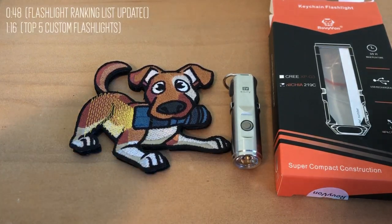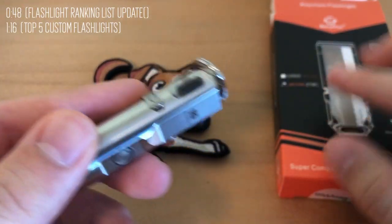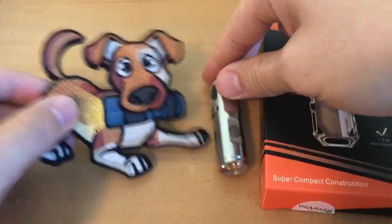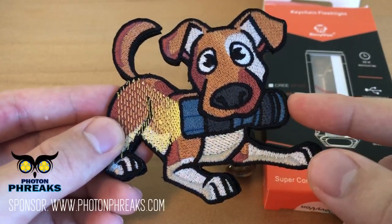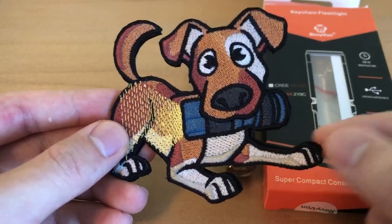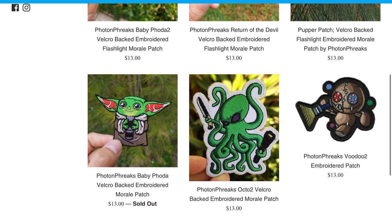The prizes are going to be a Rovyvon A2X flashlight in stainless steel, and this one has the Nichia 219C LED. This was one of my review samples, but it just doesn't get used, so I'm going to be passing it along. The second prize is going to be this Photon Freaks dog patch. This is the one that I actually designed the concept for, and Photon Freaks is a buddy of mine who donated the patch for the giveaway. He does a lot of cool stickers and patches for the flashlight community, so definitely check him out if you get the chance.